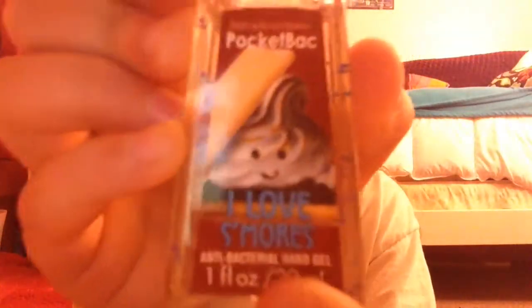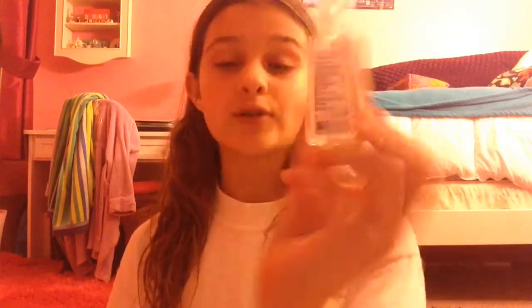My second favorite one is the I Love S'mores. It has a really cute little s'more on it and the color is white. It basically smells like s'mores — mainly graham crackers and marshmallows. It's not really much chocolate, but it smells really good.